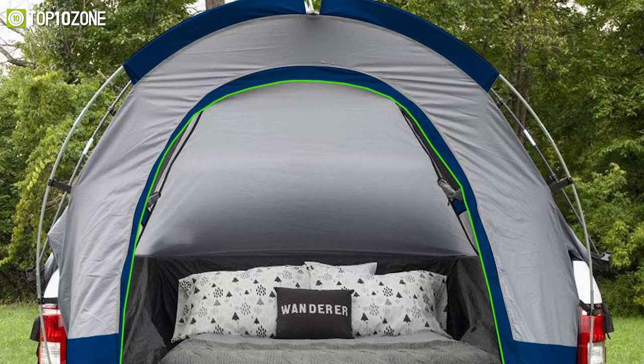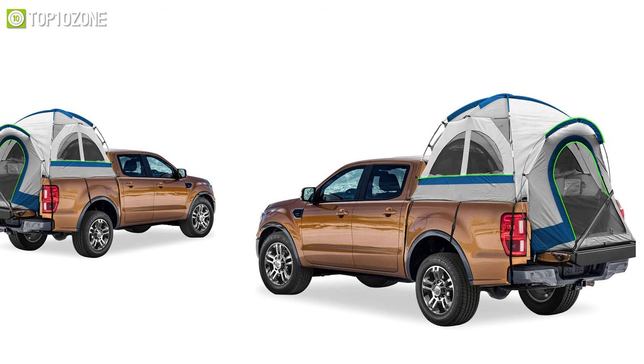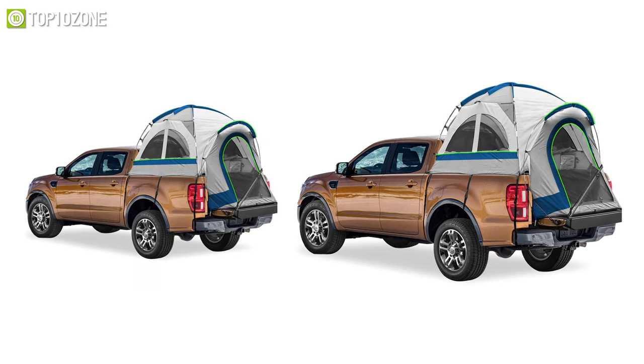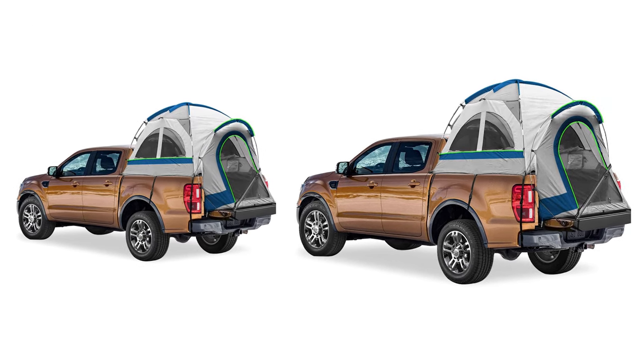It even has a conveniently placed lantern hook to help keep your campsite illuminated at night. To conclude, the North East Harbor pickup truck bed tent is a reliable option if you want to keep yourself clean and dry from the outside elements.